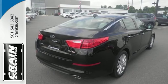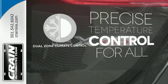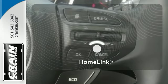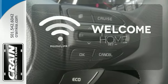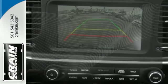Safety is a priority with heated mirrors, advanced airbags, and vehicle stability management. No one will complain about the temperature with dual zone climate control. Program garage door openers, gates, and lighting systems with HomeLink. Keep your hands on the wheel and eyes on the road with the Bluetooth.